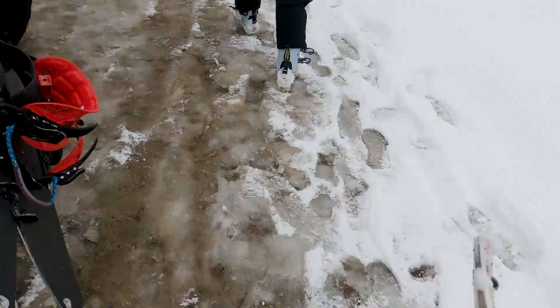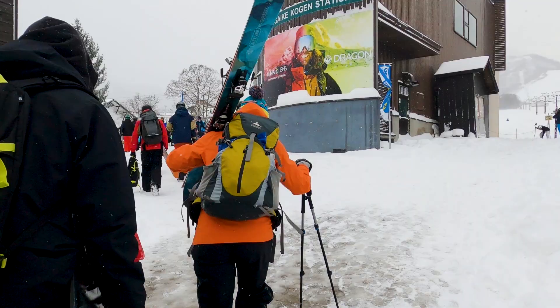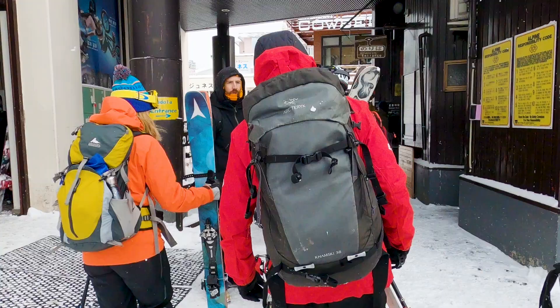It is day two in Hakuba, Japan. They had 60 centimeters of snow last night, so it is going to be an epic day of powder. Today we're hitting the backcountry and going up Sagoike. We signed up for a guided trip with Evergreen Guides — they're going to keep us safe in the backcountry. There's really high avalanche danger, so we're going to stick to the trees, but that's kind of what you want to do in Japan. There's some epic tree skiing.